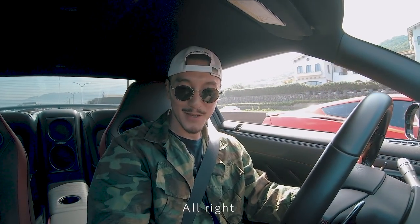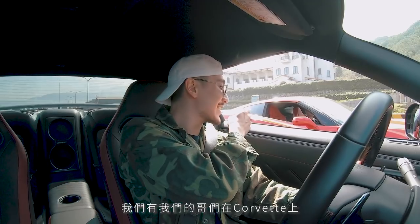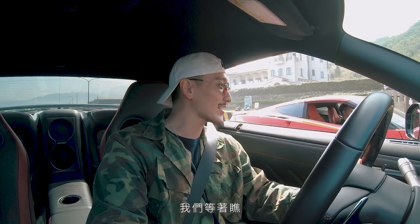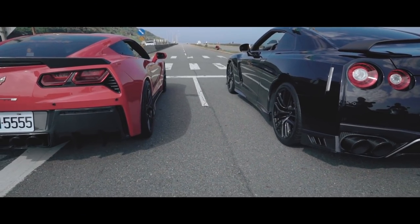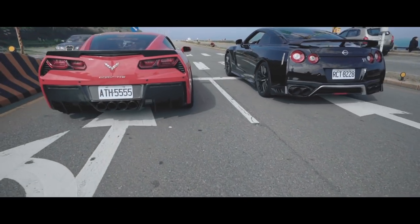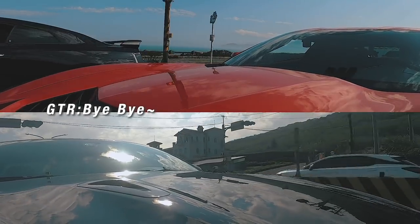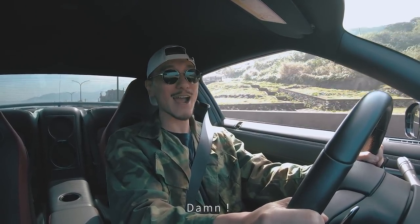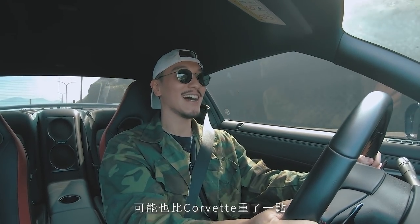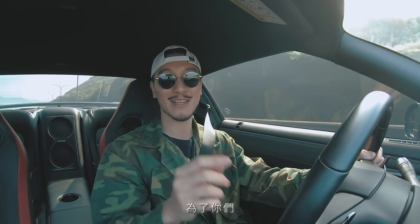All right, I'm in all-wheel-drive mode, and we've got a buddy in the Corvette. We're gonna see how it goes. Damn, that was pretty fun! The GT-R is four-wheel drive with about a hundred more horsepower and probably a little heavier than the Corvette. Still, that car is an amazing car — let's do it one more time for you guys.